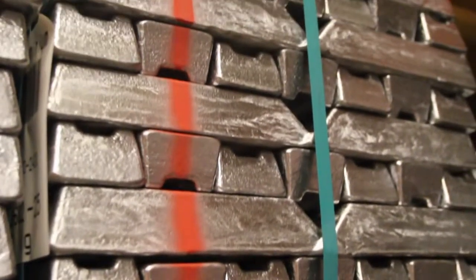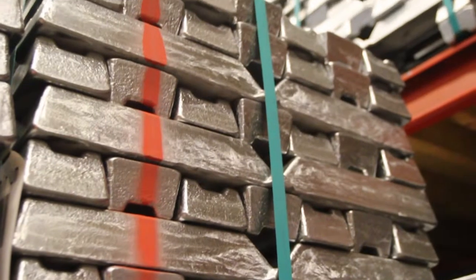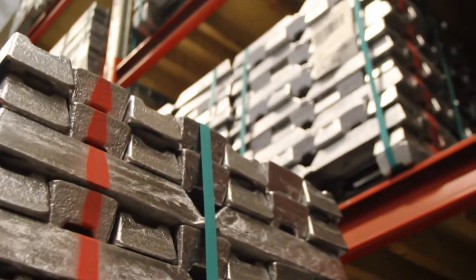Aluminium. Strong, light, easy to shape, doesn't rust, beautiful and environmentally sound.